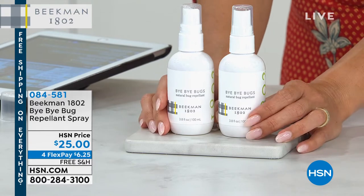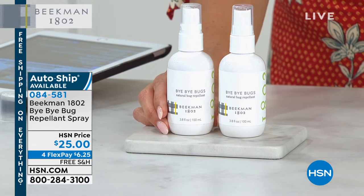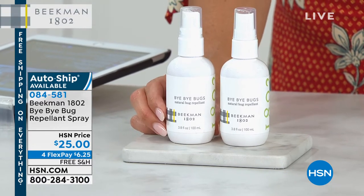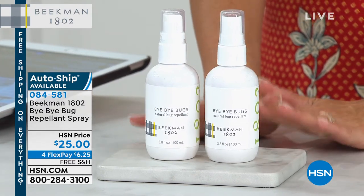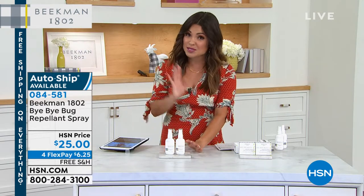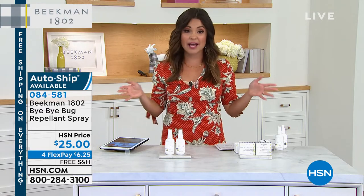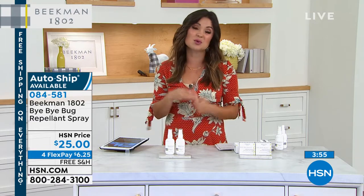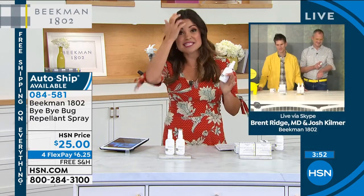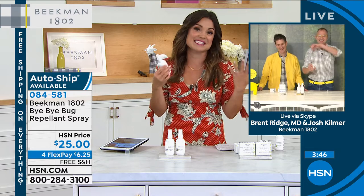Already very popular just from mentioning it at the beginning of the hour — a couple hundred of you have picked it up. It is a two-pack, nearly four ounces each. You get them both with free shipping and four flex payments, so $6.25 will get it home. There is a reason we have to bring this back every year around this time — they fly out the door every single time. We do have auto ship as well. I've got Dr. Brent Ridge and Josh Kilmer-Purcell joining me live. This is honestly one of my favorite scents and it's a bug repellent.